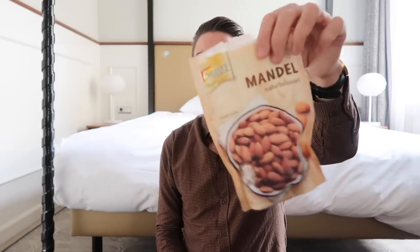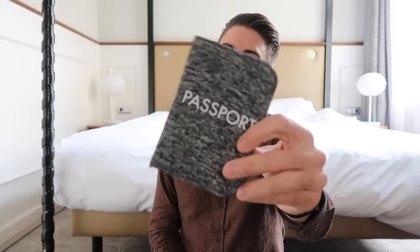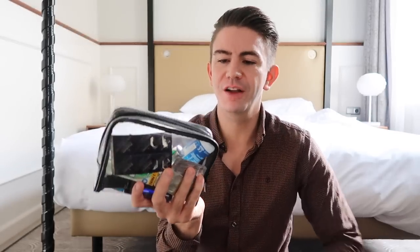I like my snacks. I take almonds with me everywhere, so those go into the handbag. My passport obviously is the essential item when travelling — it just lives in this Primark little passport holder. I've got a clear bag with any small products that I like to take with me on the flight.